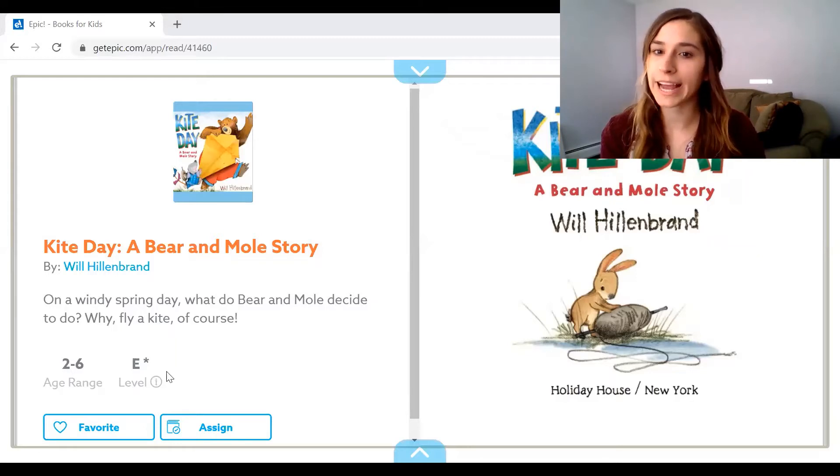Our story today is called Kite Day. "Kite" has our back sound in it, so we're going to open our mouth wide and put our tongue back for "kite." And it ends with our tongue up sound. Remember, it's really hard to go from the back to all the way in the front — kite day. Nice job trying that K sound.